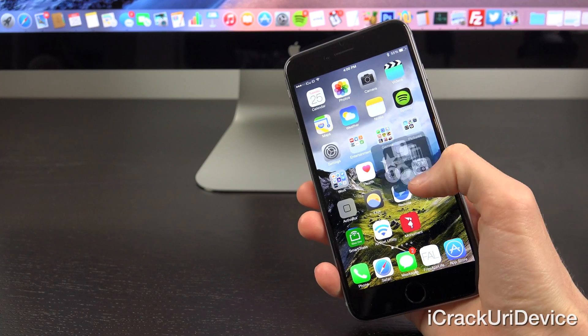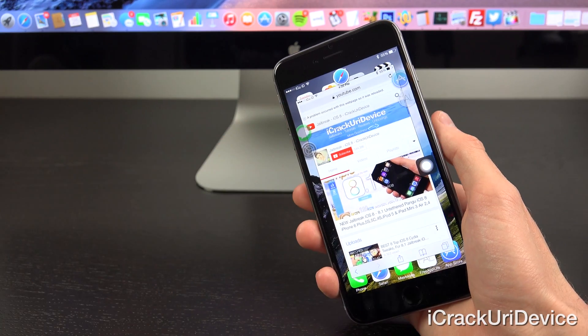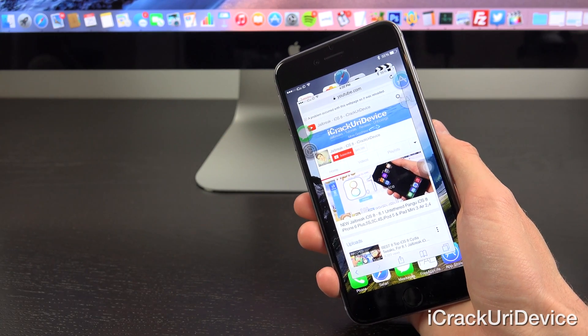I'm also holding an all new giveaway — a brand new Cydia tweak called AppHeads that re-imagines multitasking on iOS 8. It's normally $4.99 inside of Cydia and is a premium tweak. I announced a giveaway where I'm giving away free copies of AppHeads in collaboration with the developer of the tweak himself. To enter, all you have to do is rate this video up, and there will be additional information toward the end of this video.